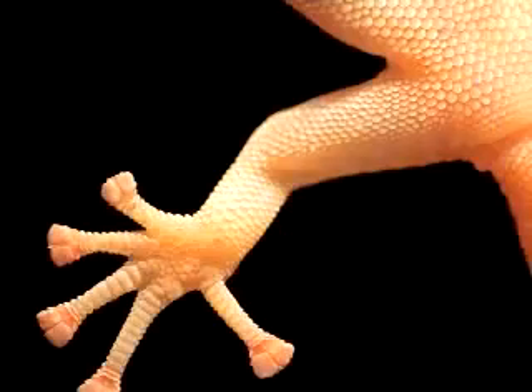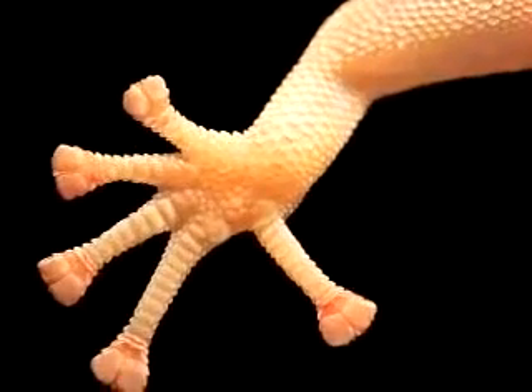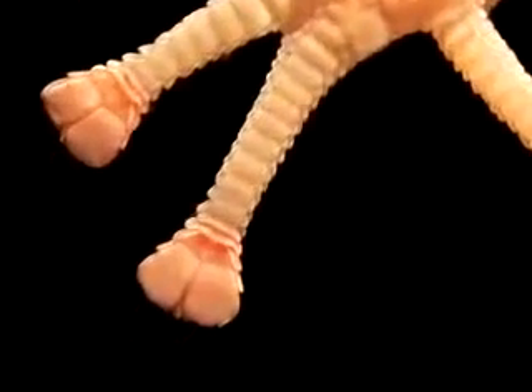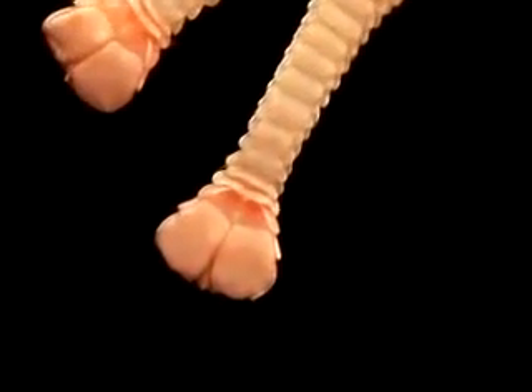Geckos have tiny hairs on their feet called setae. From these tiny hairs grow even tinier hairs called spatulae. These spatulae are so tiny that there are about a billion of them on each foot.